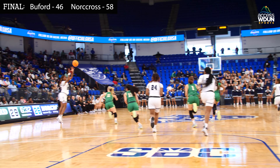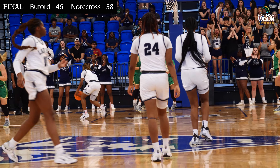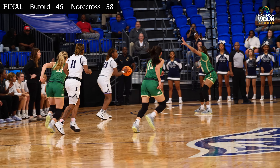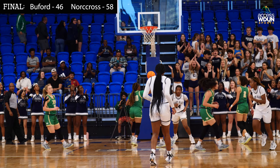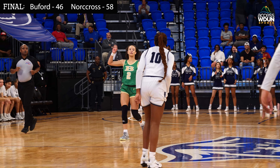A shot is blocked and taken away by Norcross. The Lady Blue Devils come the other way with Janiah Aikens down the lane — a beautiful pass, and a layup is good for Verone Charlton. Then a skip pass down the lane — a beautifully executed play for Norcross — a layup for Cadence Peterson. And Norcross is in the lead now, 30-29.